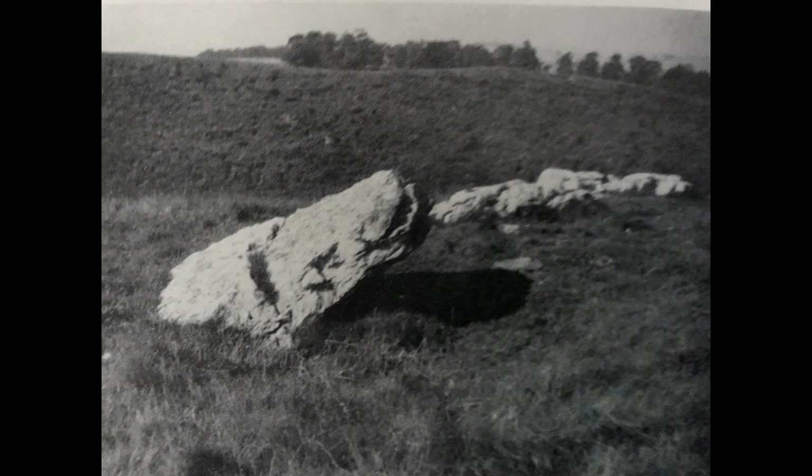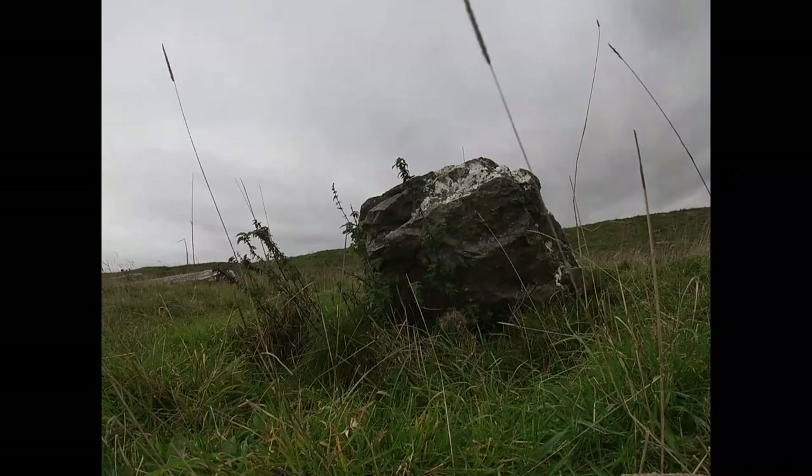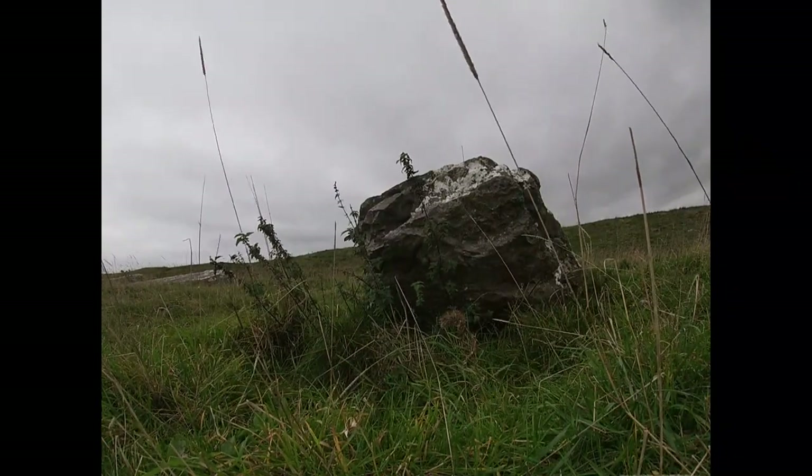I can imagine how impressive it looked when they were standing. I wonder if we could perhaps re-stand the stones, although this is a fruitless thought as most are broken, worn, and several have been robbed in times gone by.